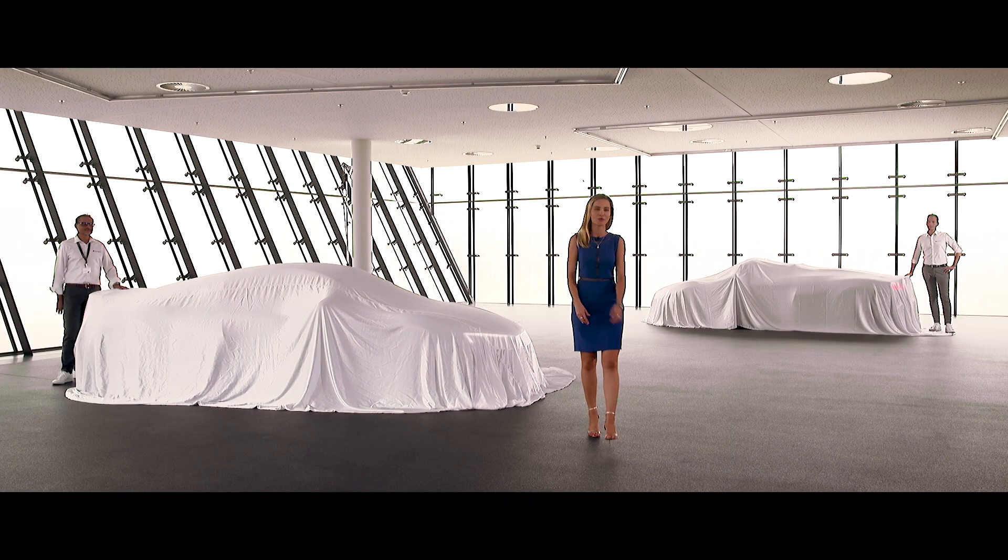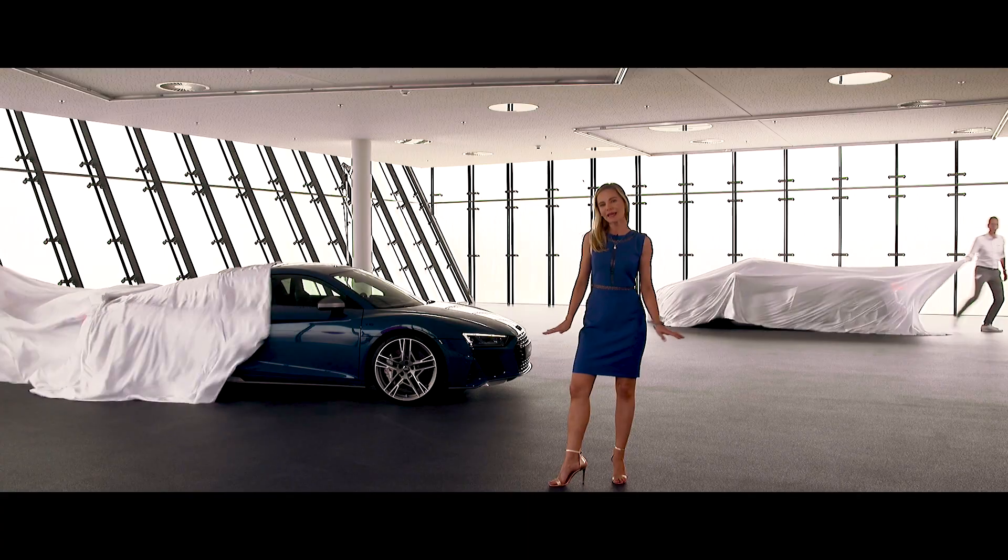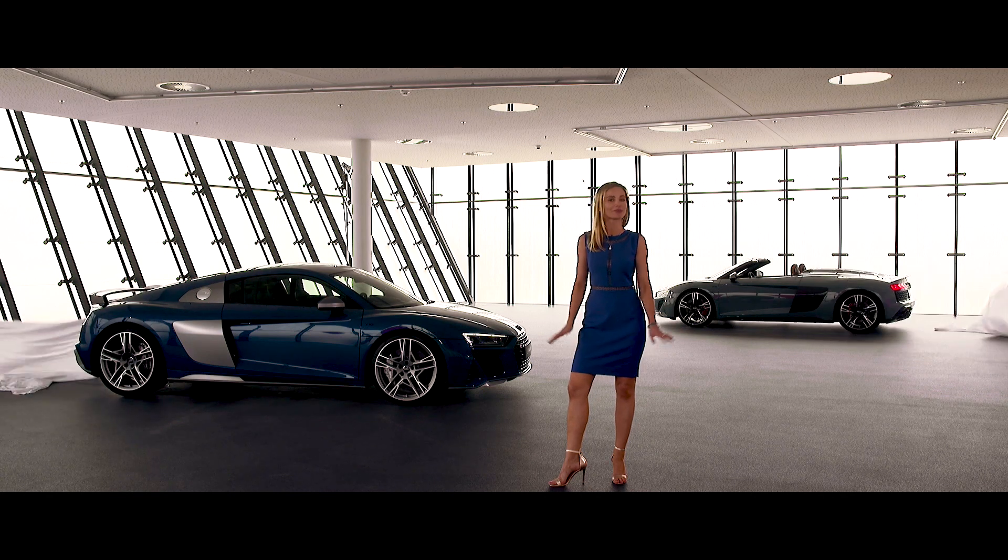I've got some good news and I've got some bad news. Ladies and gentlemen, a very warm welcome to the world of Audi, because good things come in two. Today I'm showing you the new R8 model in both Coupe and Spyder. The bad news is that I have to wait a little bit longer before I drive it.